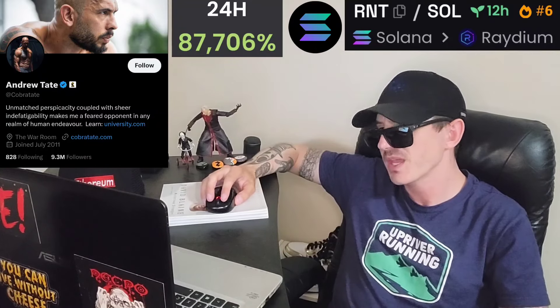Sup everybody, Logan here, Stock Investor aka Crypto Investor, back with another video. Today we're going over the RNT token. I'm not going to say the full name of the token because that would be inappropriate, but the ticker symbol is RNT, and this is a new token from Andrew Tate himself.